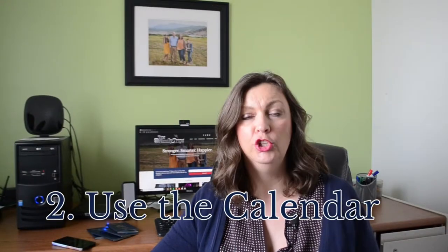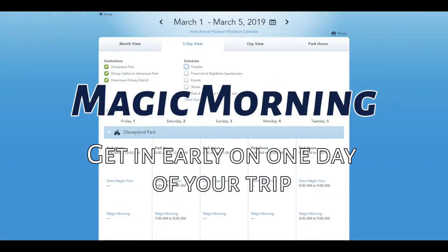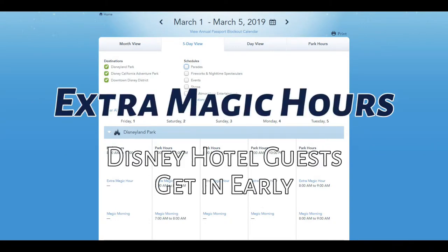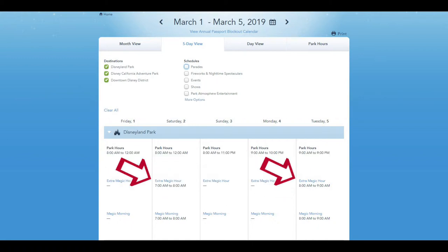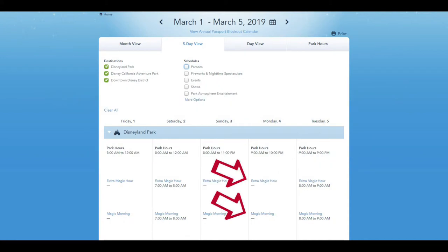Tip number two is use the calendar. Check opening times and use Magic Mornings and Extra Magic Hours to your advantage so you'll be among the first through the gates. If you have a three-day or longer ticket — like a three, four, or five-day park hopper — you can enter the park one hour early for a Magic Morning on one day of your trip. Extra Magic Hours are for guests of the Disneyland Resort Hotels like the Disneyland Hotel, Grand Californian, or Paradise Pier, and you can use these as many times as you want. If you're not eligible to get in early, avoid the park that has it that day and visit the park where you can be one of the first through the gate.